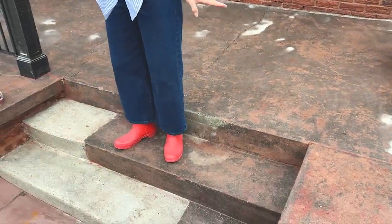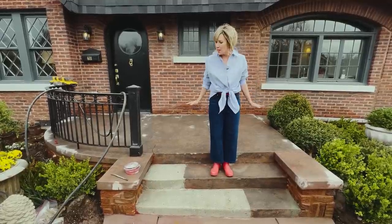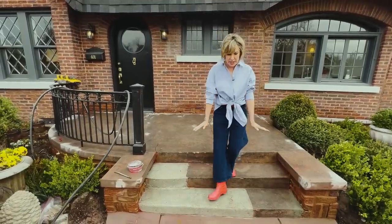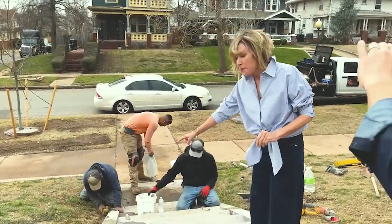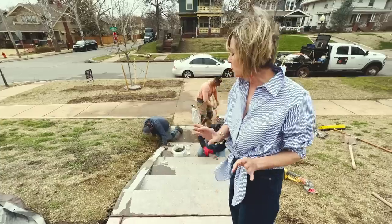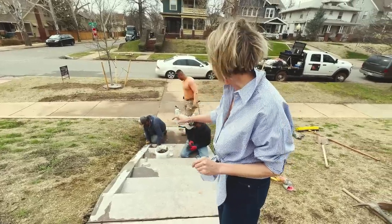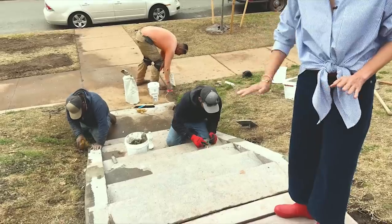We're going to address those cracks today. Then they're going to come back and apply a very specific color that matches everything else — a top coat that will cover the porch, cover these steps, cover the new sidewalk, where they're patching the cracks in the wall on the sides of the steps. And ultimately, as some of you suggested, hopefully down the line I'll probably have a wrought iron railing along here.